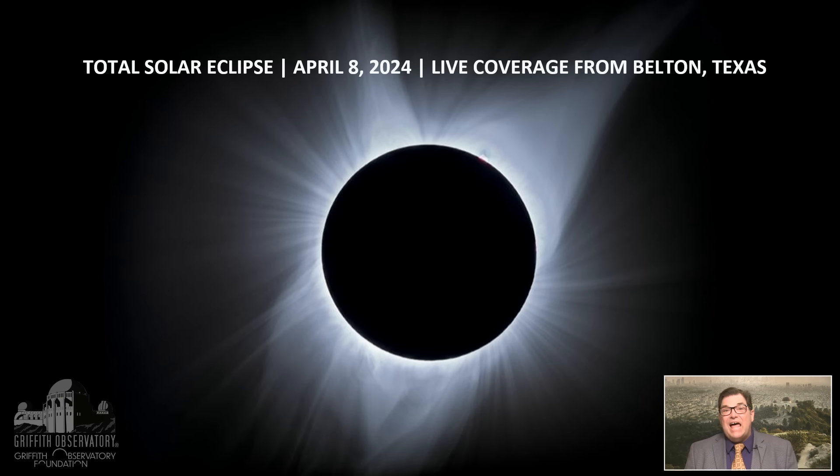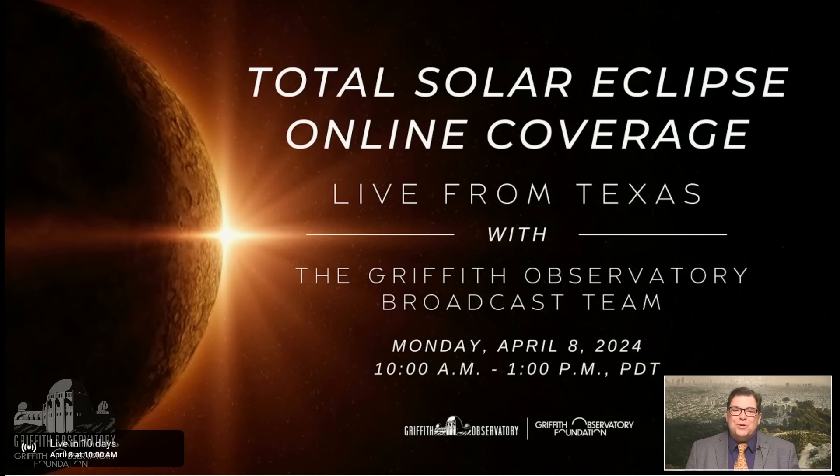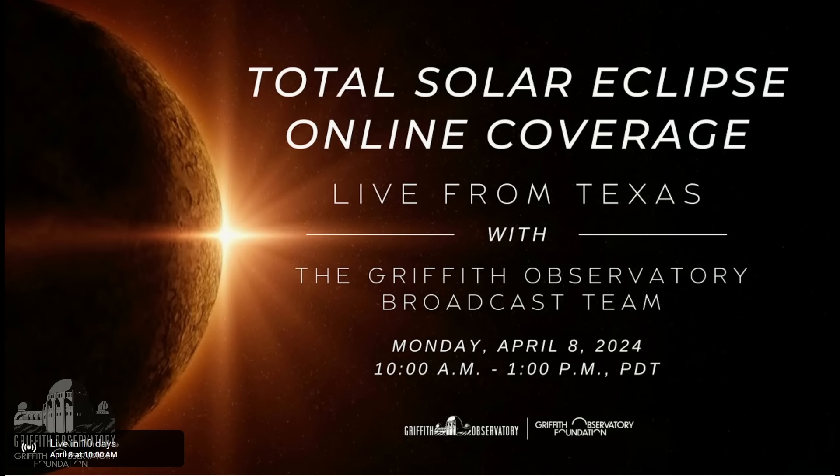We will have live coverage right here with Griffith Observatory to bring you totality from Belton, Texas. We want you to come along with us for this trip. Join us on Facebook, Instagram, and LinkedIn and use the hashtag OBS EclipseWatch2024 with all your posts and we might share you. Make sure you go to YouTube, follow that video right now, thumbs up it, and that way you won't miss our broadcast on the 8th.